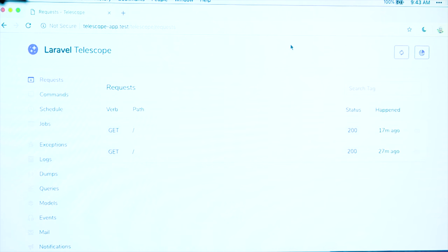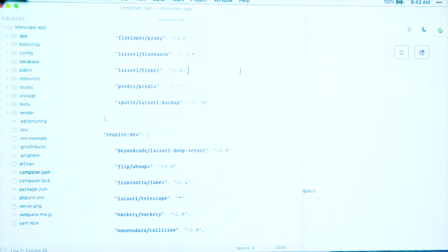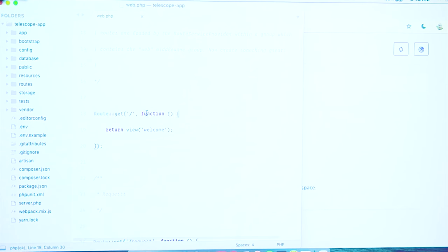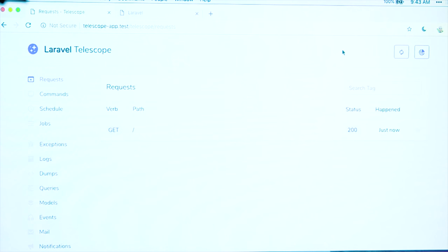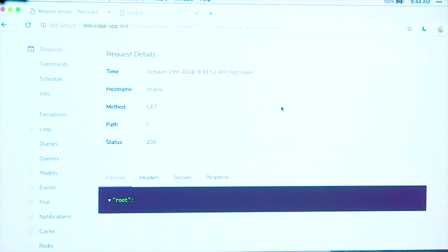I'm going to go ahead and reseed this database just so it's fresh, and kind of start working down through this code base. So if I hop into my routes file, I've got a list of things I want to demo for you in Telescope. I'll try to leave some time for Q&A since this is my first time in Australia. Of course, if I hit any URL in this application, it shows up here. And I can jump into this request and get some information about it. I can look at the request payloads — if this was a POST request with incoming input, I could view it here.